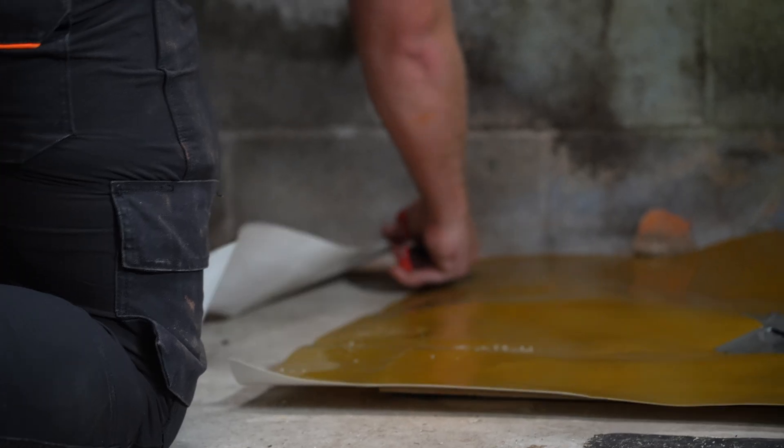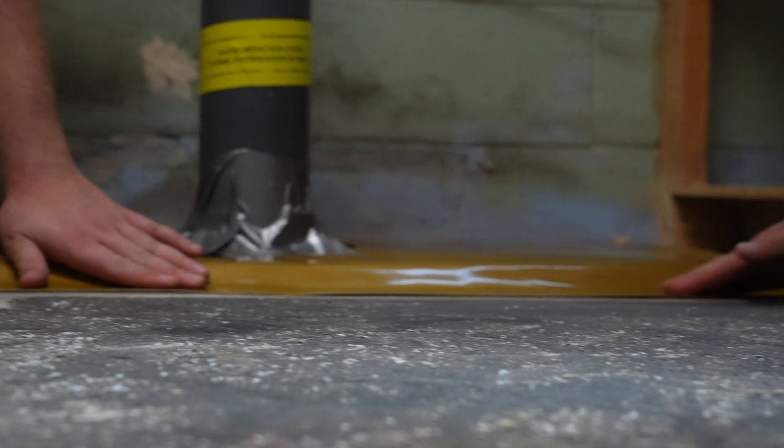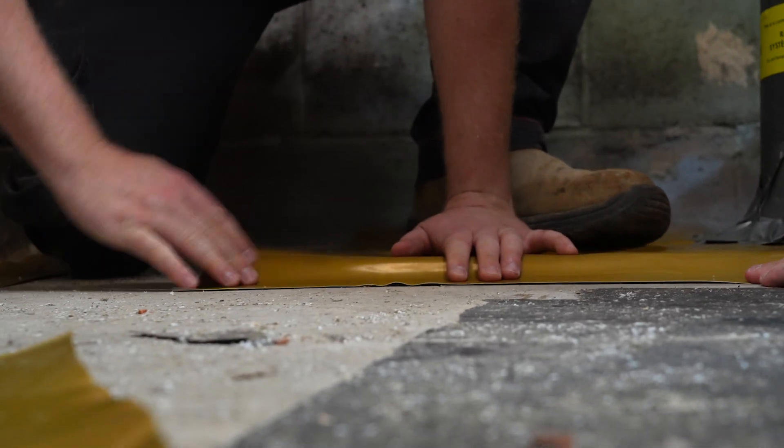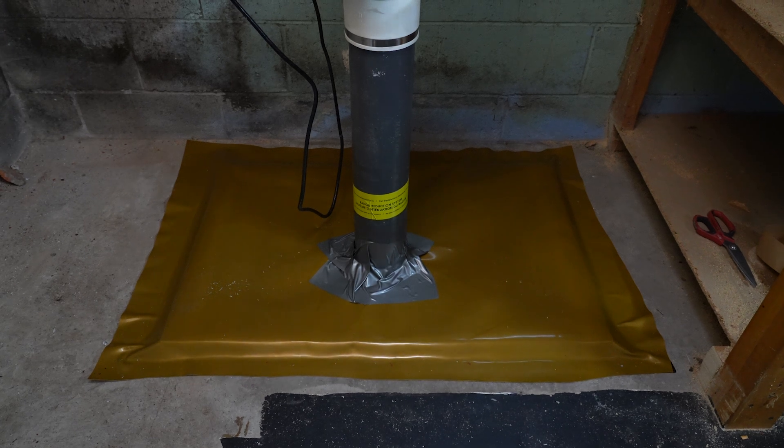This is our radon block membrane. It's code approved to substitute poly and is the leading product in stopping radon gas from entering your home. In this home today we're going to be sealing up our system with radon block to make sure that your house is protected from radon gas.